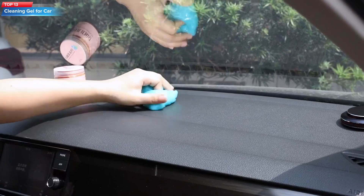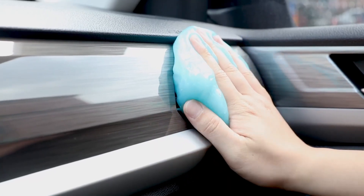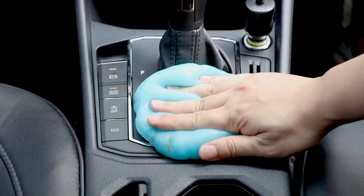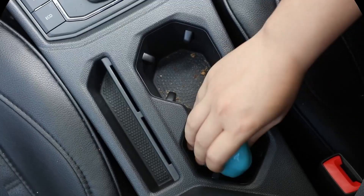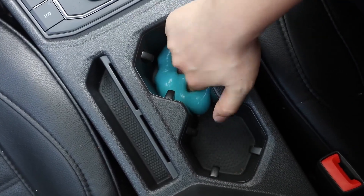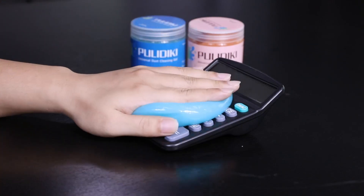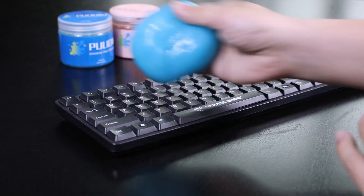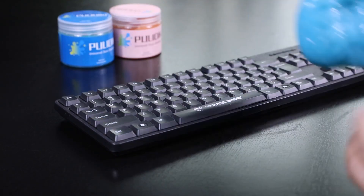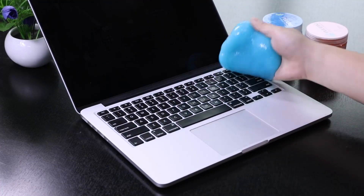Top 13: a car cleaning gel that can be used to clean various surfaces in your car's interior. The gel is designed to get into hard-to-reach areas and remove dirt, dust, and other debris. It can be used on the dashboard, air vents, steering wheel, door handles, and other surfaces. The gel is reusable and can be used multiple times. To use, simply press the gel onto the surface you want to clean, wait a few seconds, and then lift the gel away to reveal a clean surface.